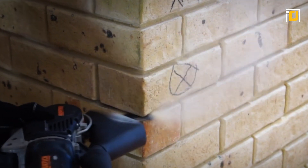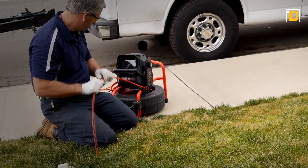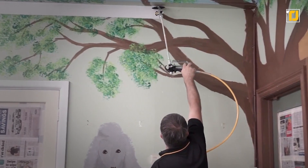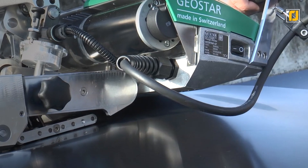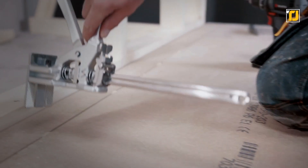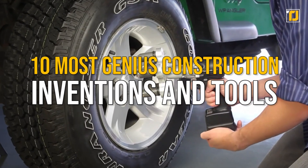Construction workers have a hard job, but thanks to technology, it can be a lot easier than before. There are now all kinds of different inventions that workers can use to make their lives easier, and make the finished product a whole lot better. From a machine that can weld any surface automatically, to a Viking Arm that can lift up any heavy object, here are 10 most genius construction inventions and tools.